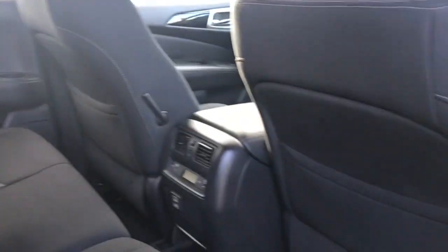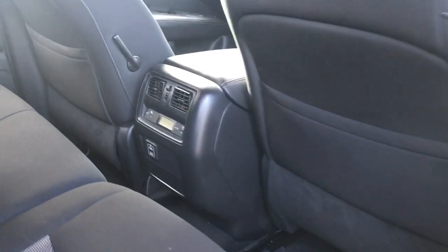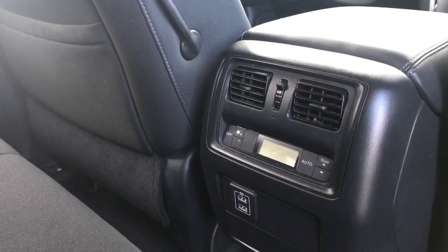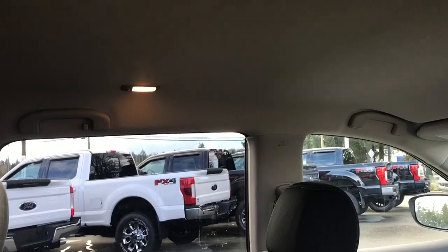To bring the seat back up, it's just a push — really easy to release and bring down. There are slim pockets on the back of the front seats. In the center, you've got air vents as well as fan and temperature control. You also have a couple of USB outlets. Up above there's lighting, hooks, and handles.